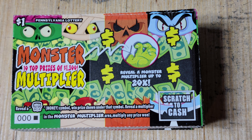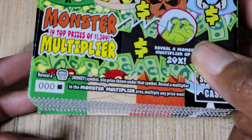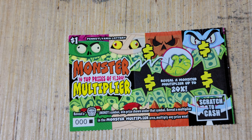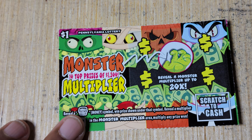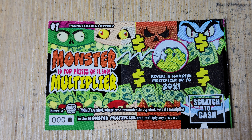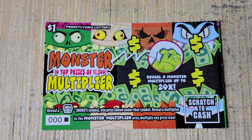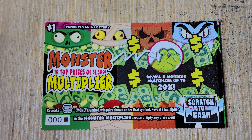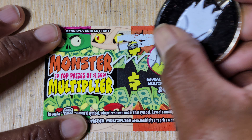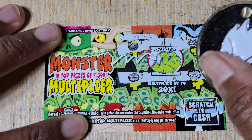Welcome back guys. We got a hundred dollars in tickets — a full pack of Monster Multiplier, a hundred tickets. So black box to black box. We're looking for the little Frankenstein head to win the prize, and then you can multiply by the multiplier in the middle, which goes up to 20x. Odds on these are one in 4.71 — I think these are probably some of the highest odds I've seen on a $1 ticket so far in PA.